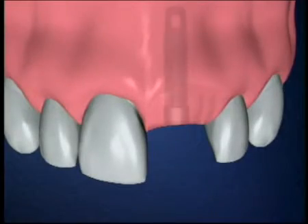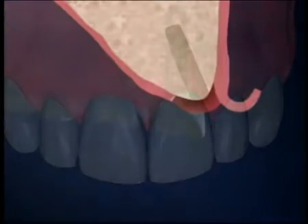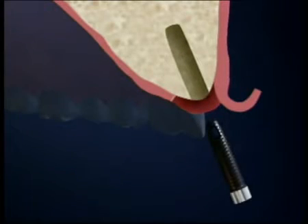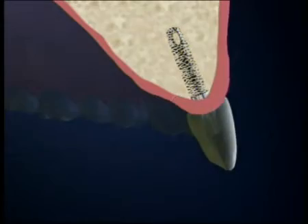An implant is an excellent way to replace a missing tooth and keep a good-looking smile. A dental implant is a small titanium cylinder that's surgically inserted into the bone of the jaw to replace the root of a missing tooth. An artificial tooth is attached to the implant.